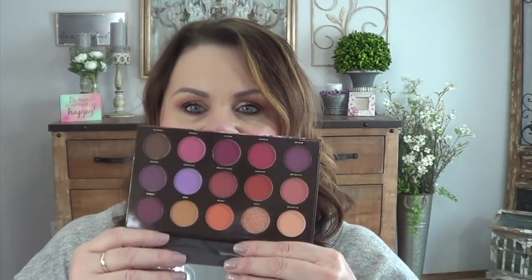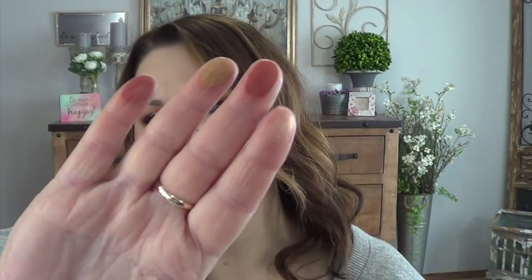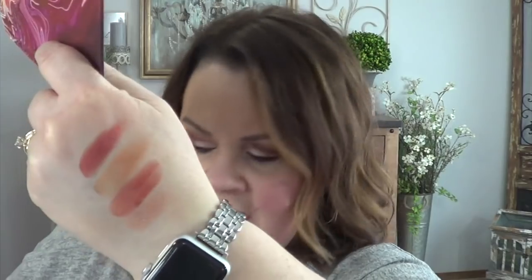Another palette that came in BoxyCharm is called the Hip Dot Palette by Zion. I've never heard of this at all. It's a pressed pigment with just beautiful shades. There are really only four shimmers in here and the rest are matte — I did two shimmers and two mattes for the swatch. Please let me know if you guys have any experience with any of this.